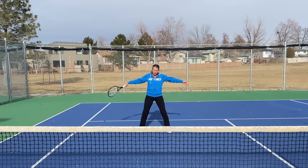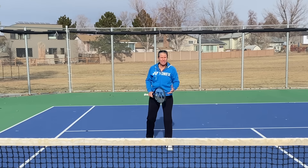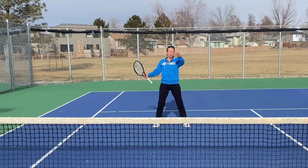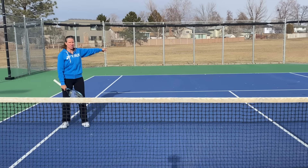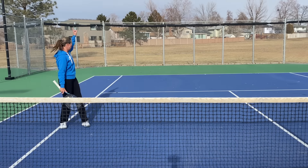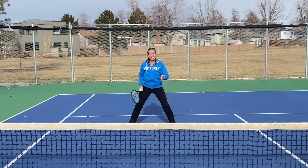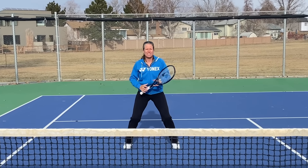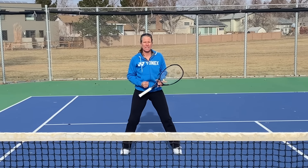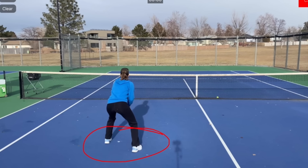Here's where you want to start: in the center of the box. Make yourself big — you want to be a visual threat to the returning opponent. If you're too far out to the side, your partner has to cover 90% of the court and the back of the court is wide open. Start here in the center, and then it is key that from here you move forward and split-step as the opponent is actually making contact with the ball.